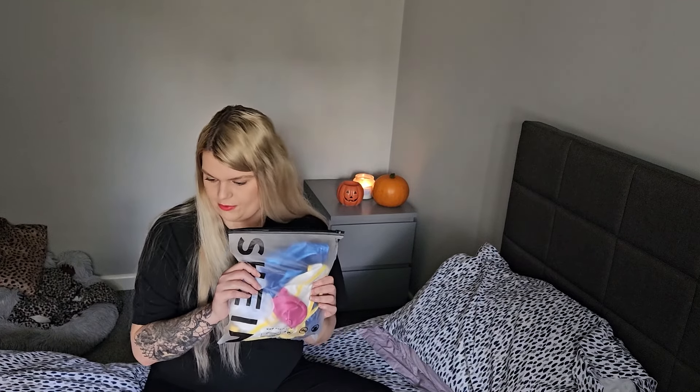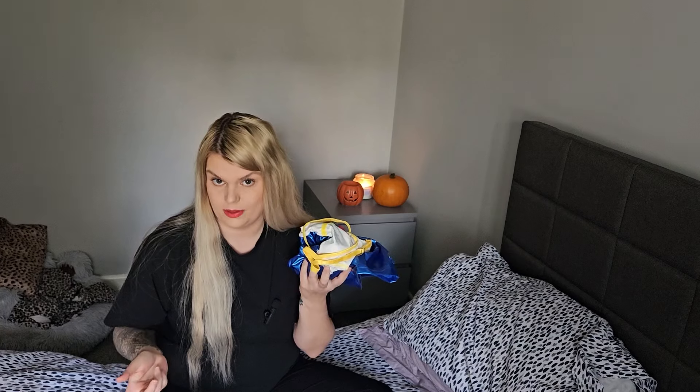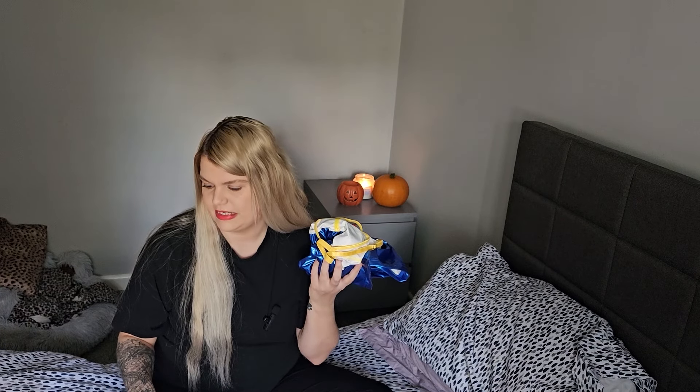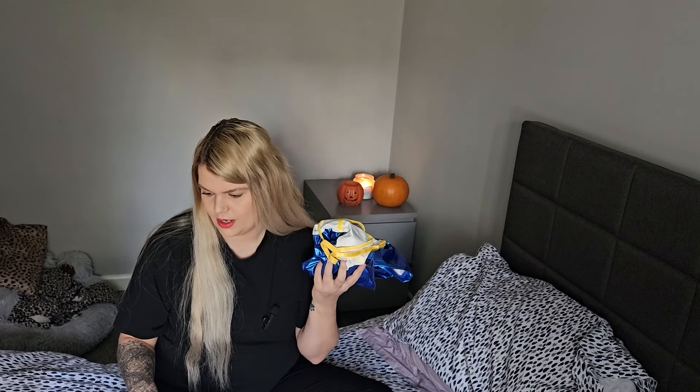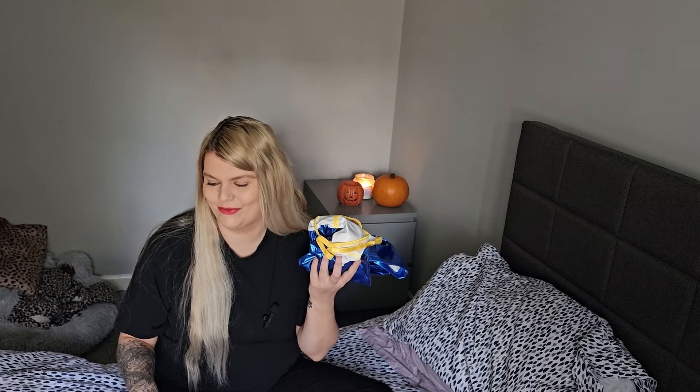Right then, outfit number four. This is called the Shein Fantasy Costume Women's Contrast Colour Patchwork Bow Decor Cosplay Costume. This was £12.99 — a bit more expensive than the others. This goes up to a size 16 in Shein.